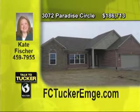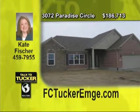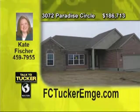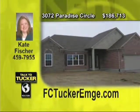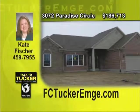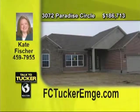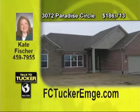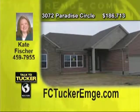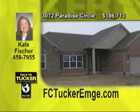This fantastic new subdivision in Newburgh is located on Oak Grove Road near Victoria National Golf Course. Three bedrooms, two baths with split bedroom design — you will love the spacious kitchen, the family room with fireplace, and the owner's suite with the relaxing bath. This Energy Star rated ranch has a builder's warranty with a full-time service department. Be one of the first to own a home in this community with all of the amenities of city living. Talk to Kate Fisher at 459-7955.